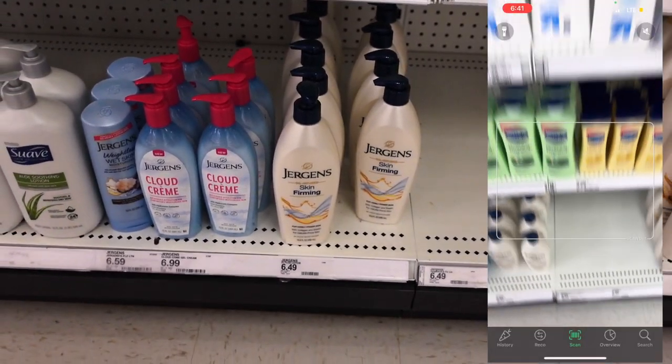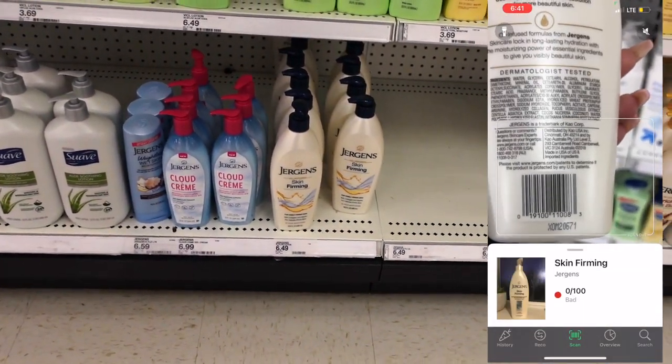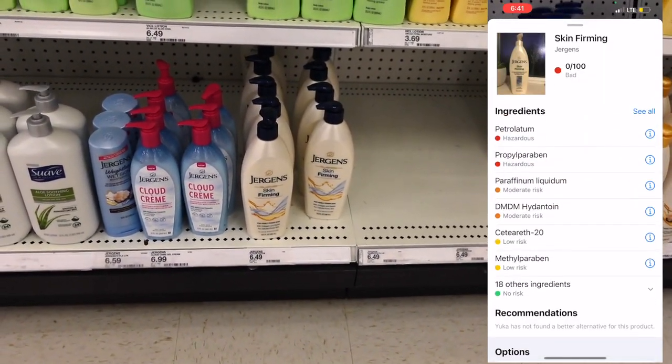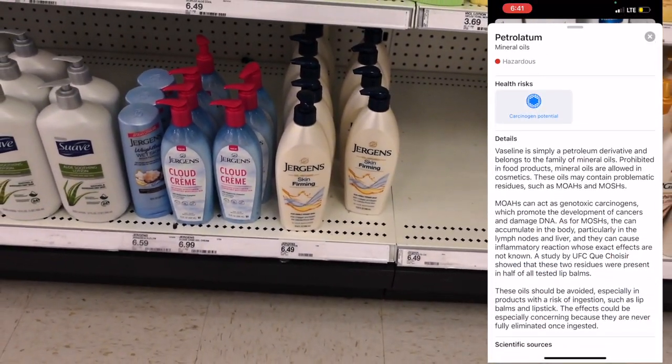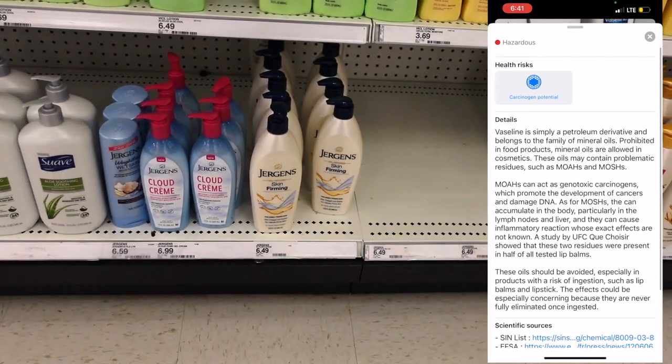Hey guys, welcome back to my channel. It's your girl Kayla Nairi and we are going to be doing some hygiene shopping. We're going to be looking at Jergens, and the app I'm using is called Eula. I'm using this app because I want to make sure there aren't any chemicals in these products that I don't want on my skin or that could be potentially harmful to me.